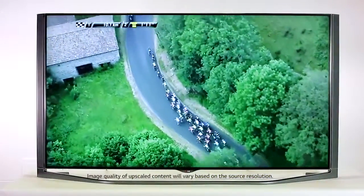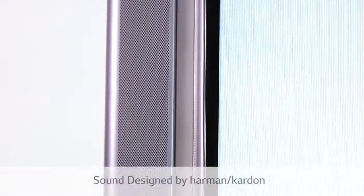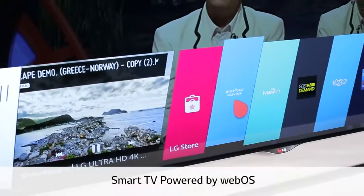This TV is just fantastic for watching fast-moving sport. Sound is just as impressive. This TV boasts highly refined sound quality, realized in collaboration with Harman Kardon, one of the leading audio solutions in the industry. It provides a rich and immersive sound experience.